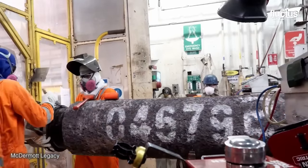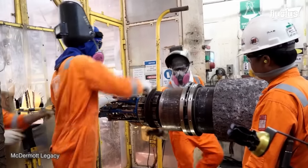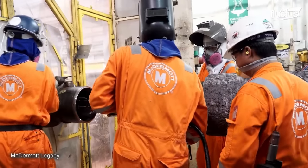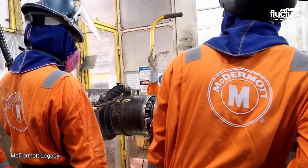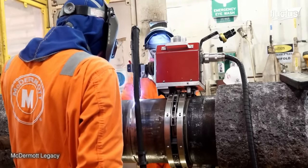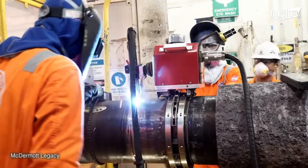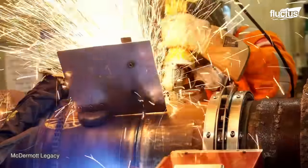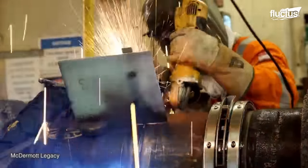Line pipe beveling, a crucial step that prepares the pipe ends for welding, involves precisely cutting the pipe ends at a predetermined angle, typically between 30 and 45 degrees, to create a smooth, angled edge that facilitates proper weld penetration and fusion.